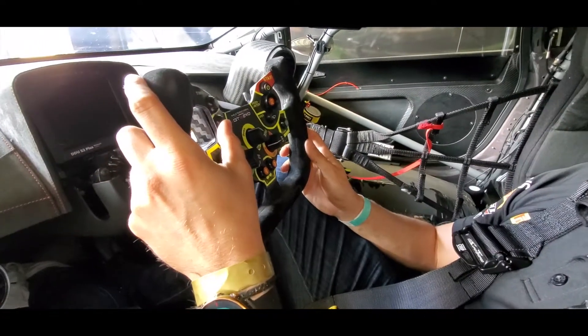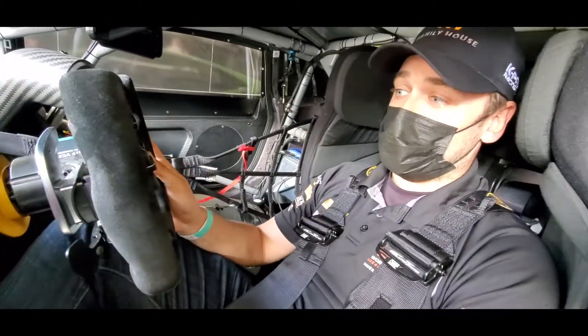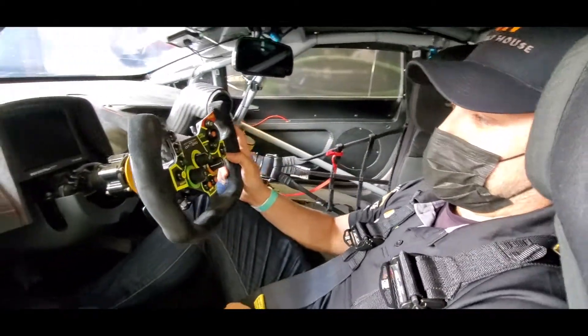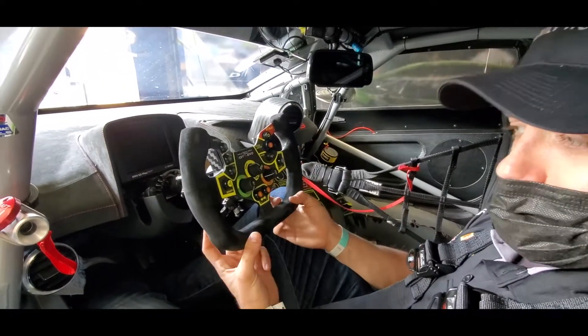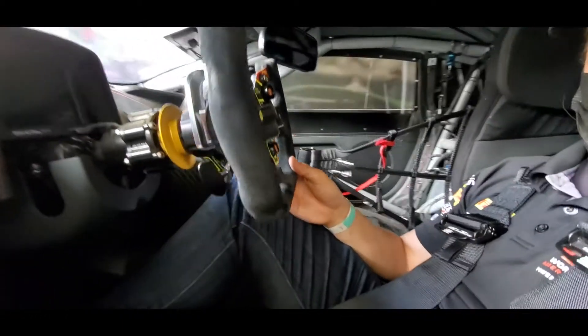We have a drink tube, which if we ever get thirsty throughout the run, we can have a little sip of some water. Windshield wipers, flashing the high beams. And this paddle down below here is our clutch paddle — so we don't have any actual clutch pedals down below. We just have our throttle and brake pedal.